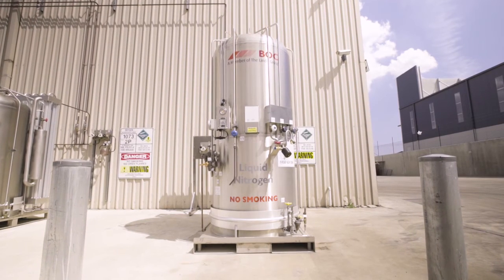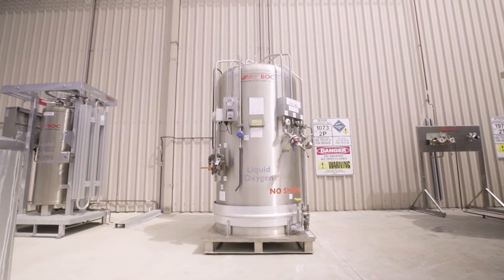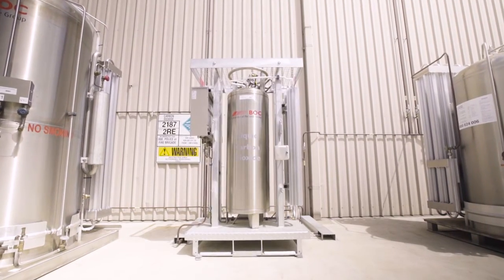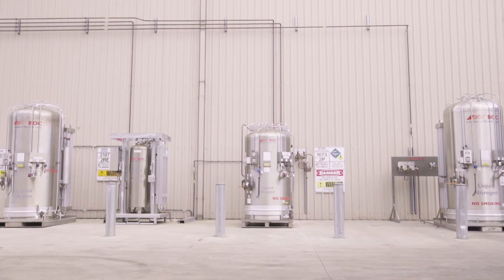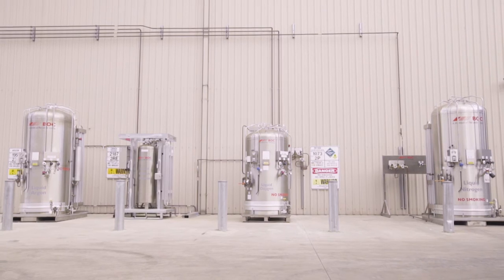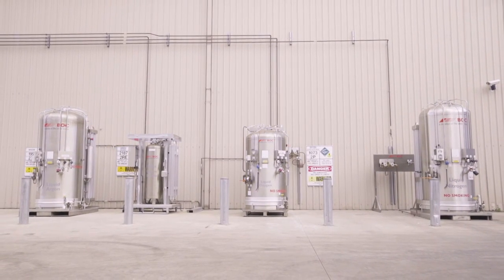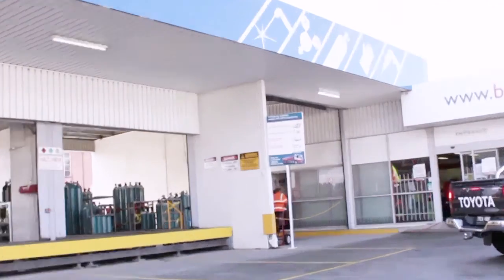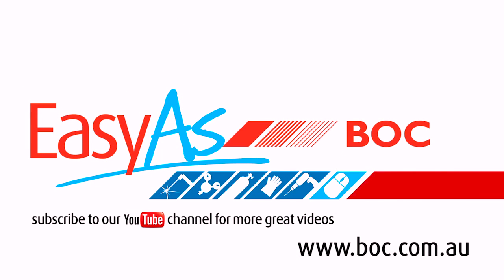So stop wasting any more time and take advantage of BOC's CryoSpeed supply technology. Remember, CryoSpeed can help your business save money, improve your business's operating efficiency, reduce production downtime and save on site space, all at the same time. For more information, contact BOC Australia today on 131 262, or visit boc.com.au.